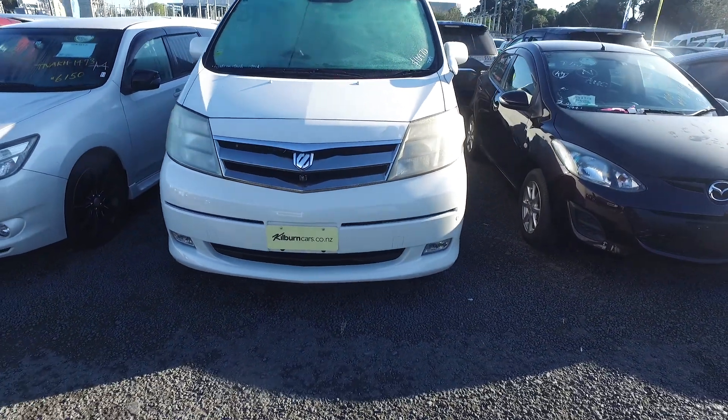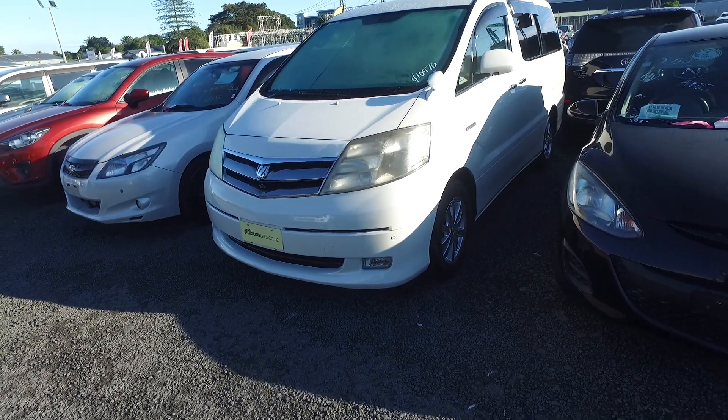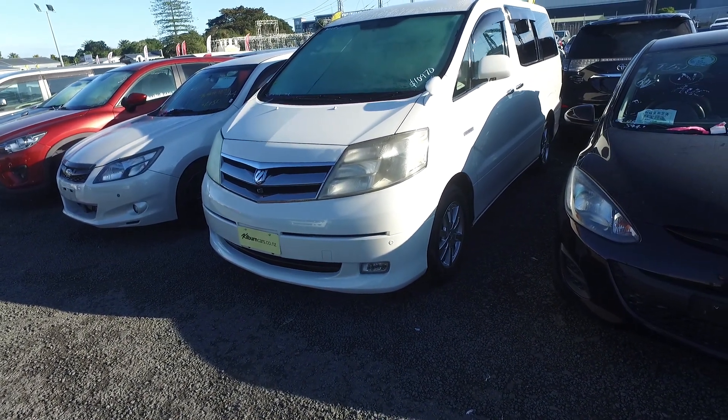This is a chain drive vehicle, it's not the cam belt. You're welcome to pop in and test drive this vehicle. We do have another three available as well.